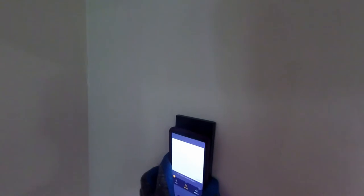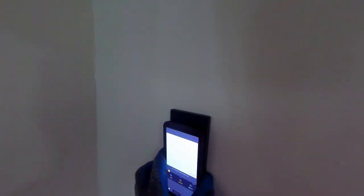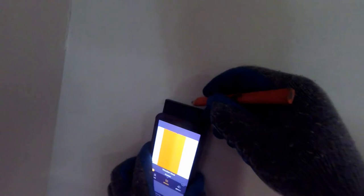Measuring into the corner in search of studs is an issue. In this case, assume there is a stud in the corner.